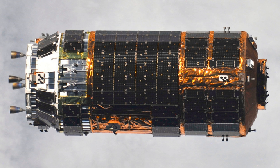The H-2 Transfer Vehicle, also called Kounotori, Oriental Stork, or White Stork, is an automated cargo spacecraft used to resupply the Kibo Japanese Experiment Module and the International Space Station. The Japan Aerospace Exploration Agency has been working on the design since the early 1990s.